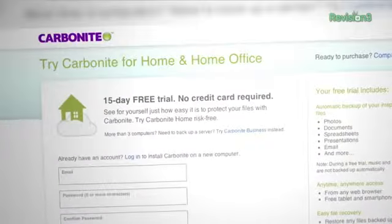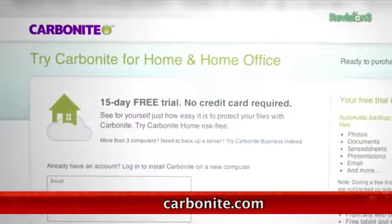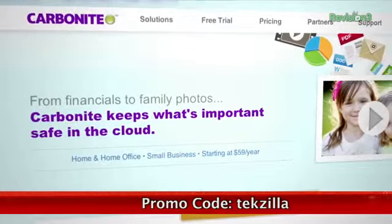We all know it's important to back up your computer files, but most of us don't do it as often as we should. Carbonite Online Backup protects your pictures and other files by automatically backing them up to the cloud. You won't have to remember to back up, because Carbonite does it for you. Unlimited backup space for your PC or Mac is just $59.99 a year. Start your free trial at Carbonite.com with the offer code TEXILLA, and you'll get two bonus months if you decide to buy.